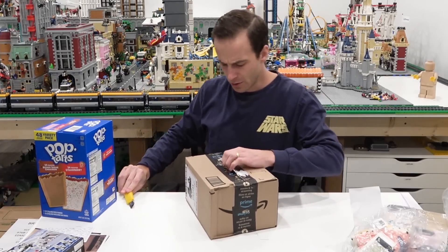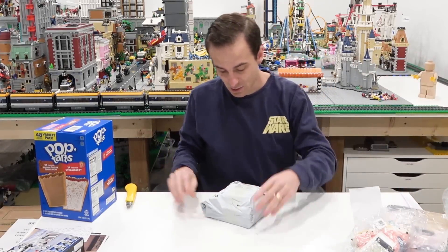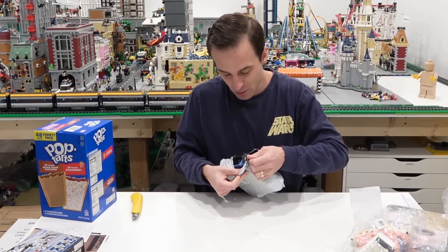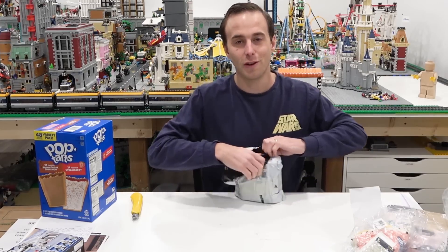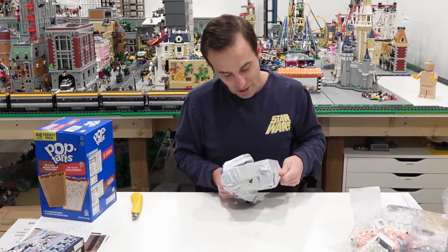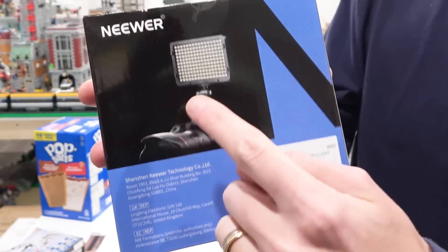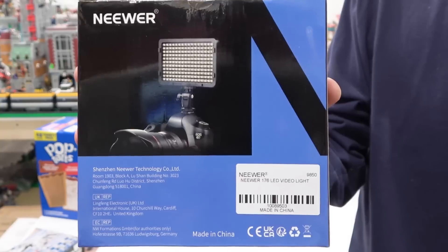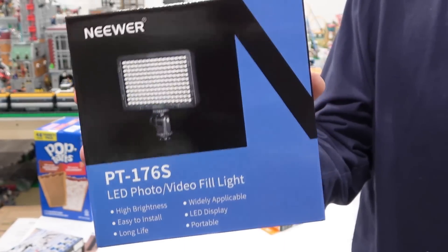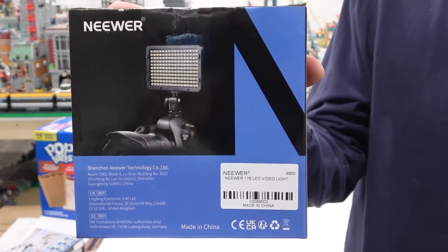I think this is something that I ordered. Yes, it is. This is going to be something that's going to improve my videos moving forward. Sometimes I buy video equipment intending to improve the quality of our videos and sometimes it just doesn't work out. But I think this is going to work out — it's a light bar that can be attached on the top of your camera or to tripods. It's just going to improve the lighting in our Lego room. We have LED pot lights so it's pretty well lit down here, but sometimes we just need a little bit more light.